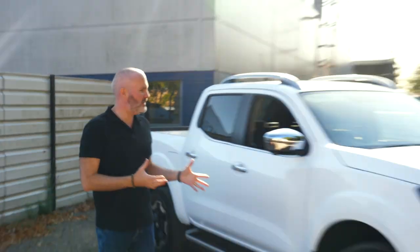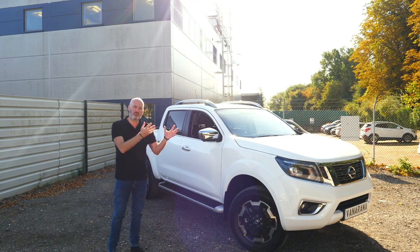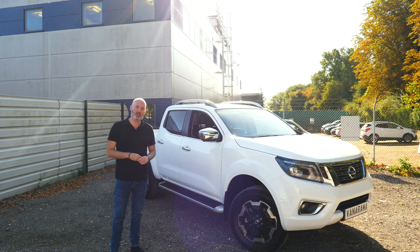Nissan say that the brand new Navara raises the bar for style and performance in the pickup truck sector. It's also quite clear that their 80 years of experience has been poured into this vehicle. It's one of the very few that comes with a five-year warranty or 100,000 miles, depending on which comes first. Let's see how the brand new Nissan Navara at the Tecna trim level handles the Vanarama Road Test.